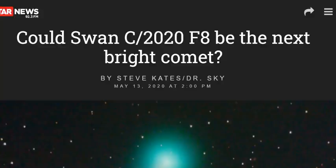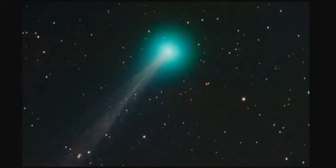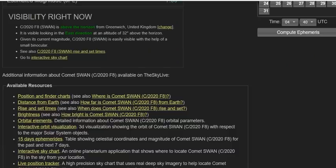Could Comet SWAN C/2020 F8 be the next bright comet? Well, it is — like, look at it, gorgeous! Now according to the data, Comet SWAN C/2020 F8 is currently in the constellation Triangulum. The current right ascension is 1 hour 54 minutes 32 seconds. The magnitude — Cobb's magnitude — is 5.6, which means you can see it with your naked eye.